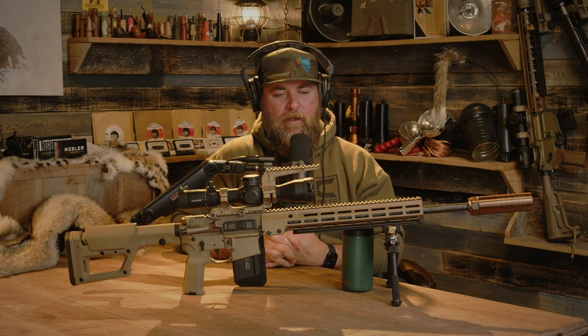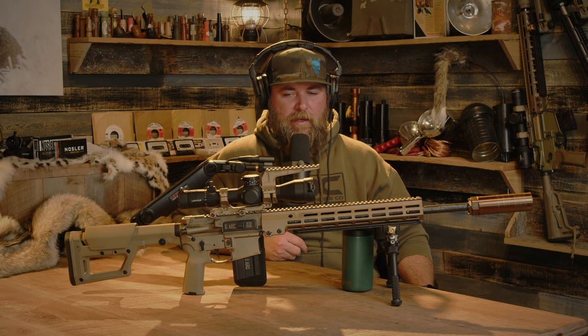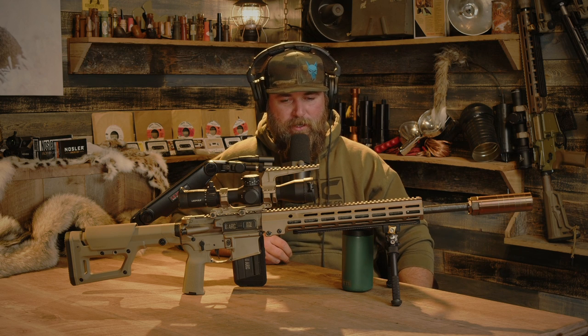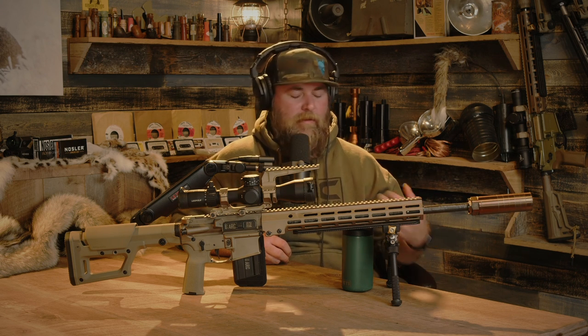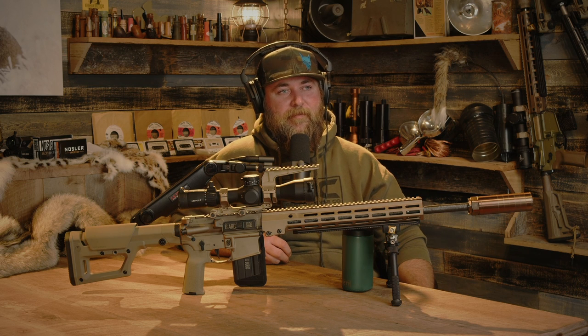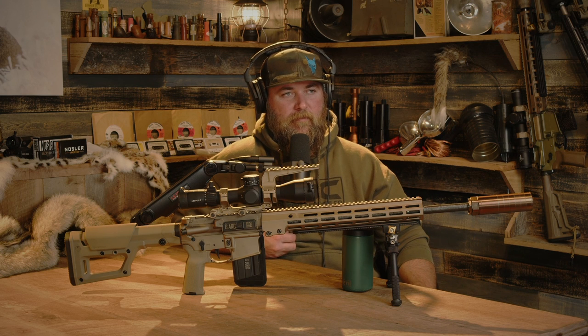It's fascinating to watch how certain influencers can push the market certain ways - like someone like Aimbots doing more long-range content. But the interesting question is: are they pushing the trend, or are they just noticing people already moving that way? Are they more sensitive to it? By the time they're pointing it out the market's already moving that direction, and then it just folds on itself.